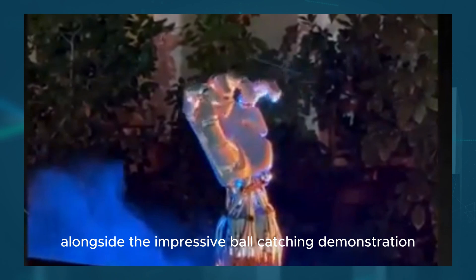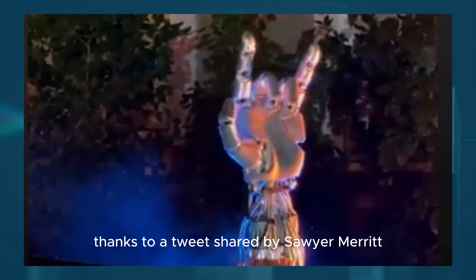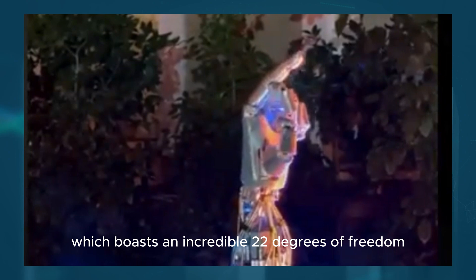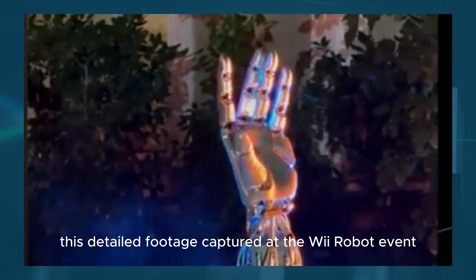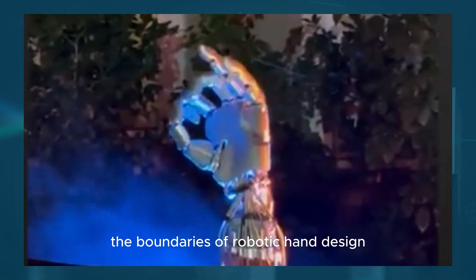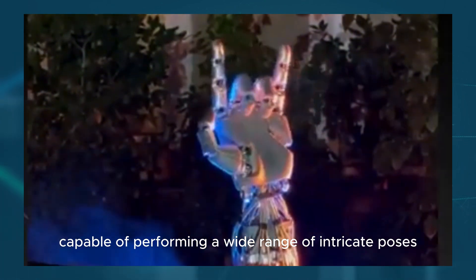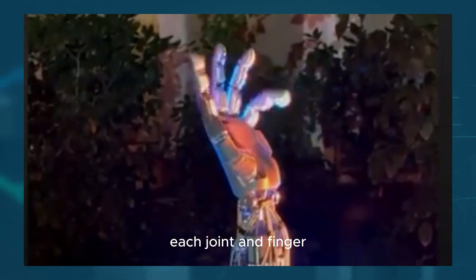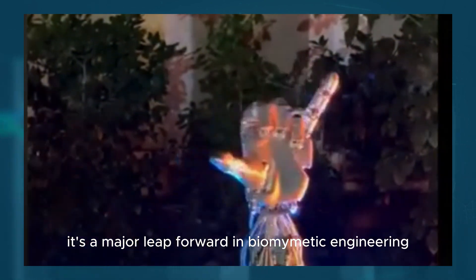Alongside the impressive ball-catching demonstration, we were given another fascinating insight into Tesla's advancements, thanks to a tweet shared by Sawyer Merritt. The tweet showcased an up-close view of Tesla's next-generation robotic hand, which boasts an incredible 22 degrees of freedom, bringing it closer to the complexity of the human hand. This detailed footage, captured at the We Robot event, reveals just how far Tesla has pushed the boundaries of robotic hand design. The movements of the hand are incredibly smooth and natural, capable of performing a wide range of intricate poses that mirror human hand movements with remarkable precision. Each joint and finger operates with a level of sophistication that proves this isn't just another robotic gripper—it's a major leap forward in biomimetic engineering.